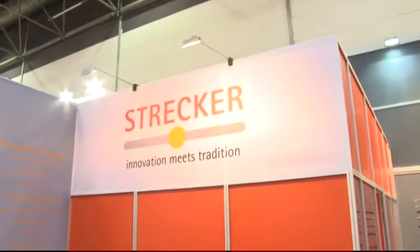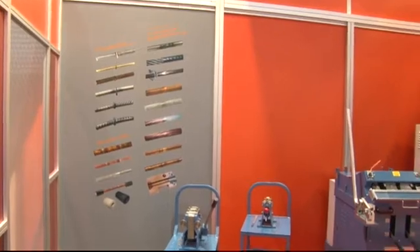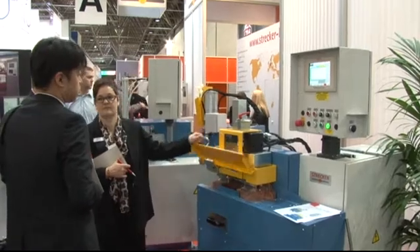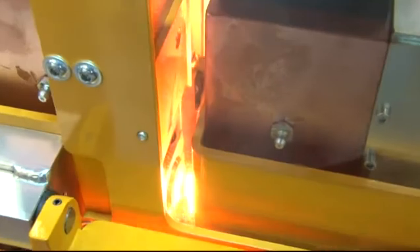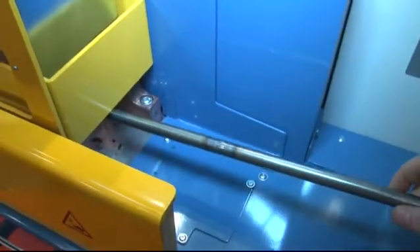Strecker butt welding machines are developed and produced for key sectors and meet the highest demands in the wire and cable industry. Well-known corporations and successful mid-sized companies working in the areas of concrete reinforcement steel, round wire of steel, copper, brass or aluminium, as well as manufacturers of stranded wire and cables, trust in the guaranteed reliability and precision of all systems.